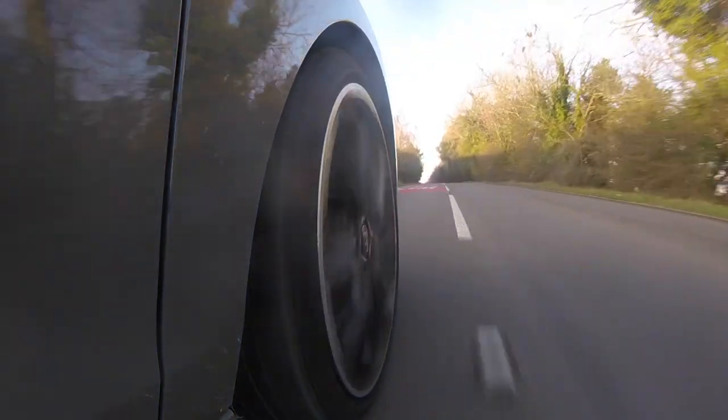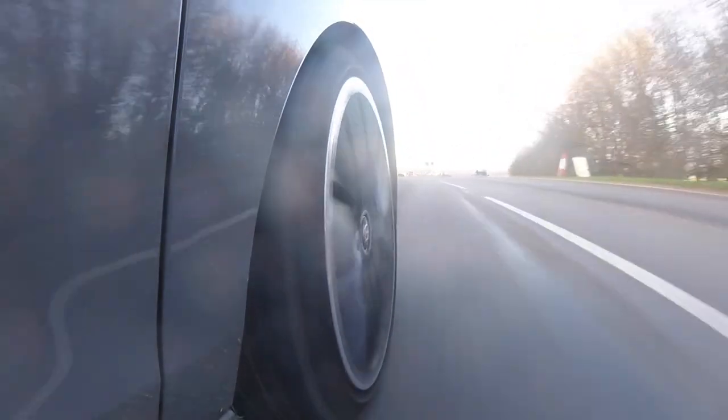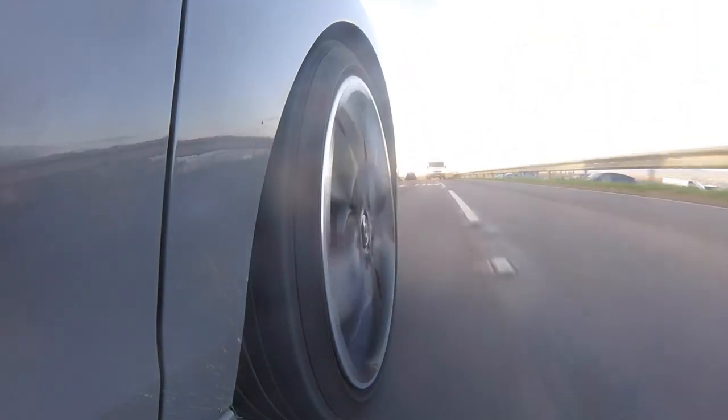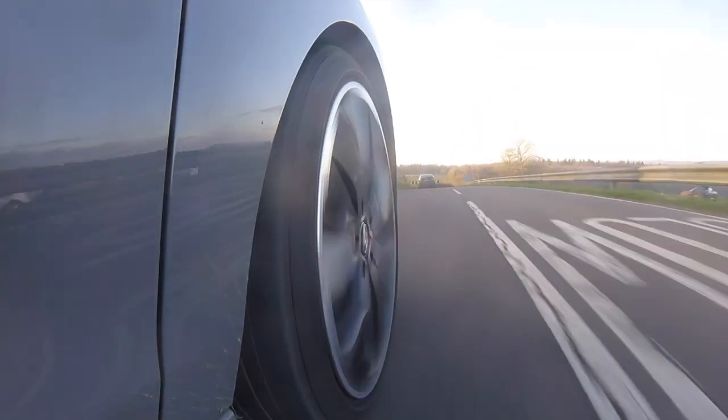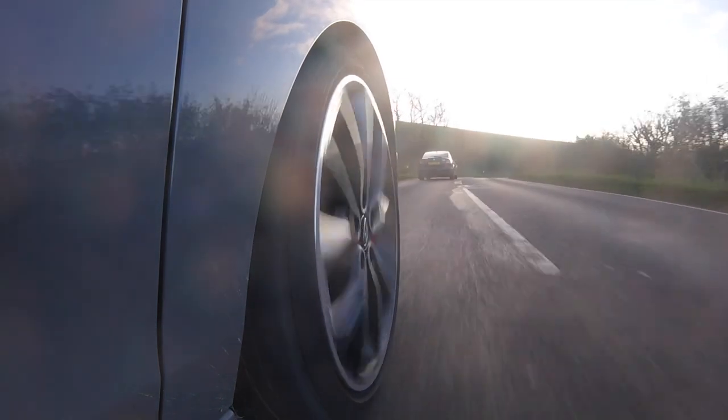It's safe to say this car certainly goes, but has it got the handling to go with it? Let's find a few twisties and find out. I must admit, the brakes are fantastic — you can really stamp on them. That exhaust! And what I love about this car is it's very confidence-inspiring. Even though it's cold and damp, this car gives you the confidence to really gun it from the get-go.